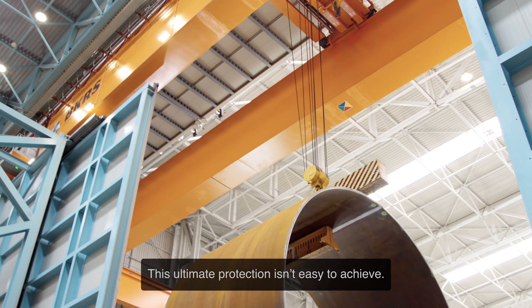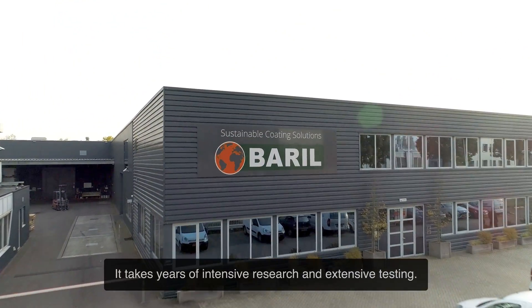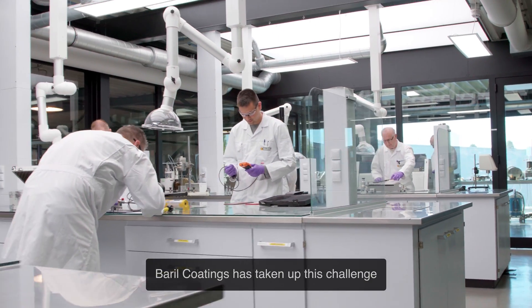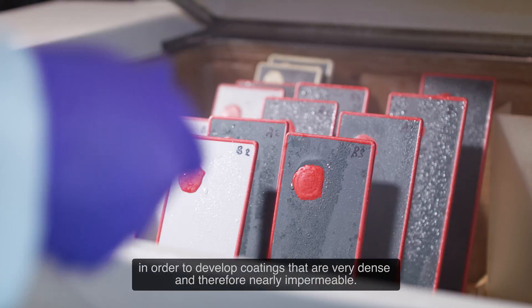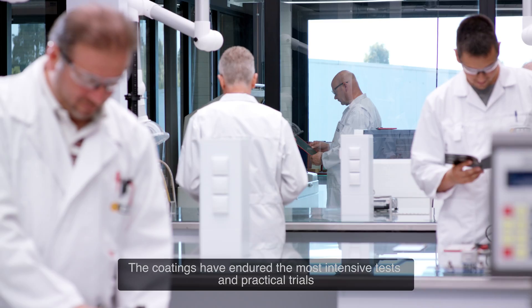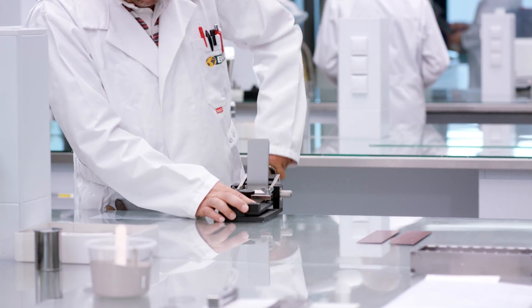This ultimate protection isn't easy to achieve. It takes years of intensive research and extensive testing. Baril Coatings has taken up this challenge in order to develop coatings that are very dense and therefore nearly impermeable. The coatings have endured the most intensive tests and practical trials and provide the ultimate protection in every corrosion class.